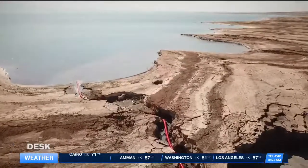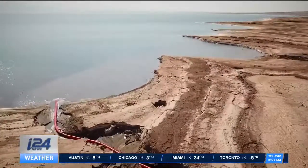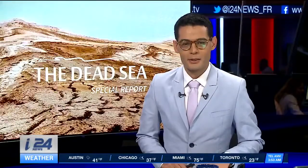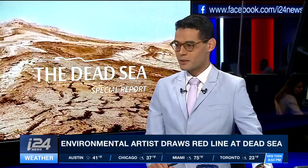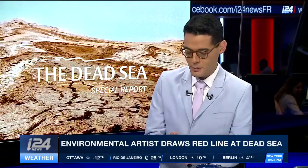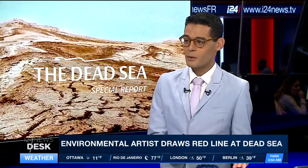Reporting from the Dead Sea, Maya Margit, I-24 News. And Maya Margit, our culture correspondent, joins me in studio now. Maya, thank you for joining me and for those two very special reports today. So this time, Doron Gazit was at the Dead Sea — he was at several other locations before, as we mentioned. Does this kind of environmental art really have an impact?